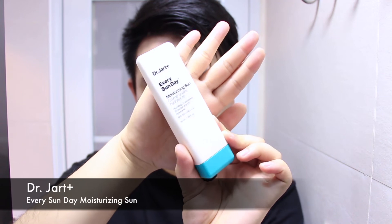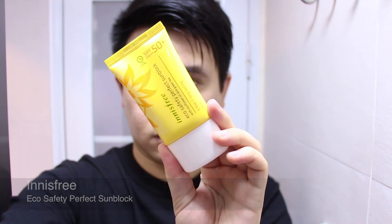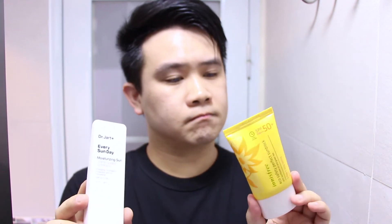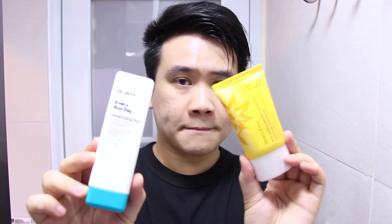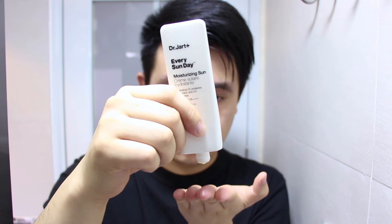Onto SPF — I am currently using two. The first one is the Dr. Jart Every Sunday Moisturizing Sunscreen, and the second one is the Innisfree Everyday Eco Friendly Sunblock. Depending on how my skin is feeling for the day, I would choose between the two. For days that my skin is a little bit drier, I will go with the Dr. Jart. For days where my skin is sensitive, I would go with the Innisfree one, because the Innisfree has more physical filters in it, so it's less irritating on my skin.